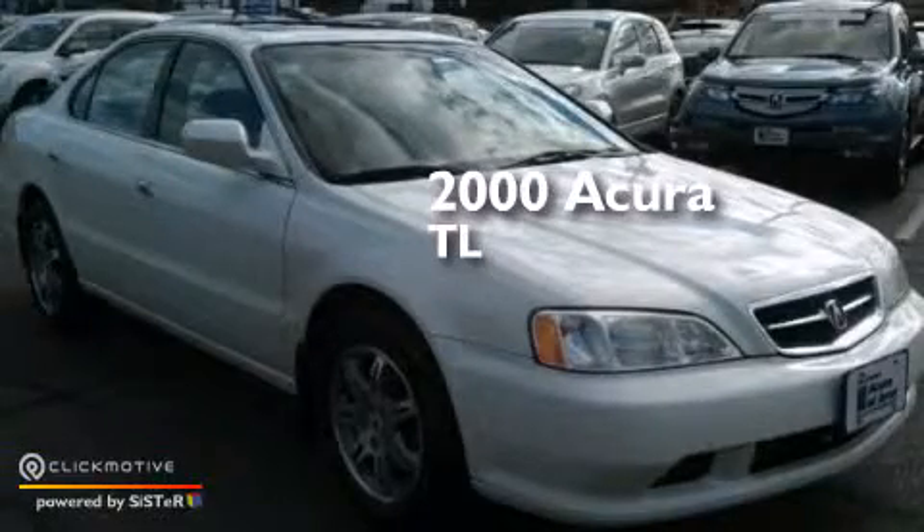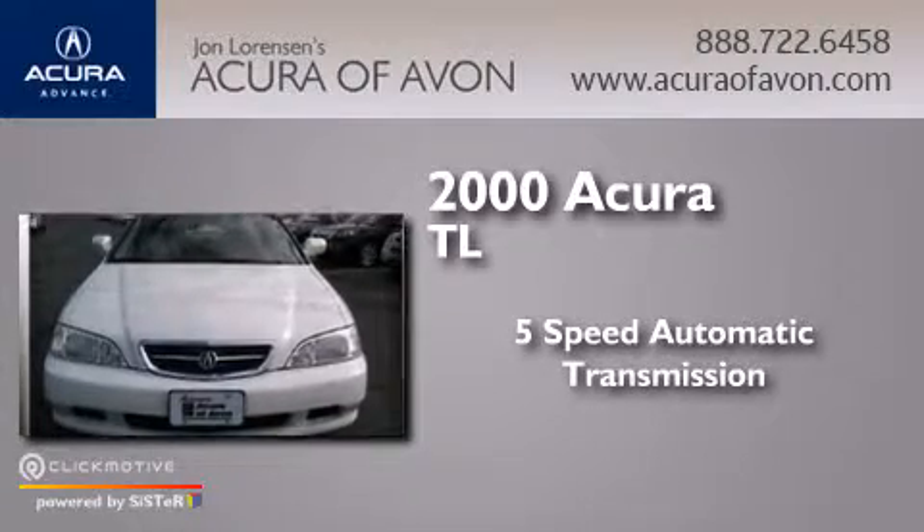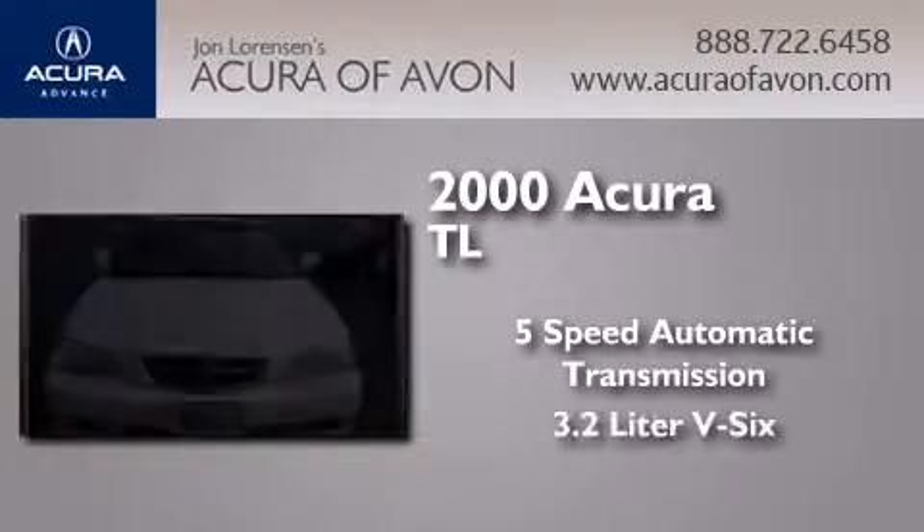This is a 2000's Acura TL. This car has a 5-speed automatic transmission and a 3.2-liter V6.